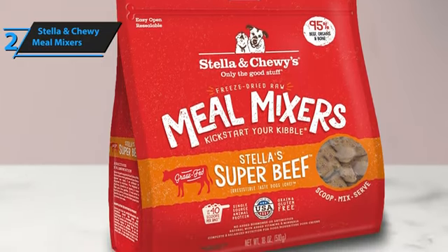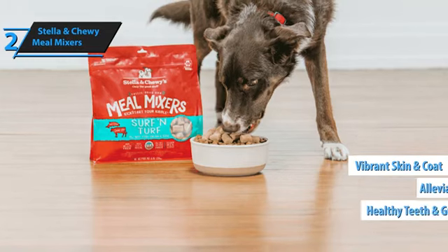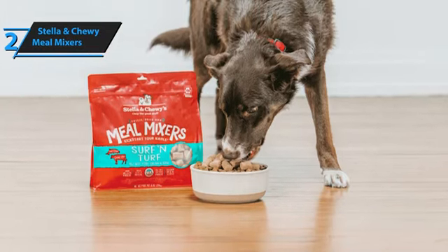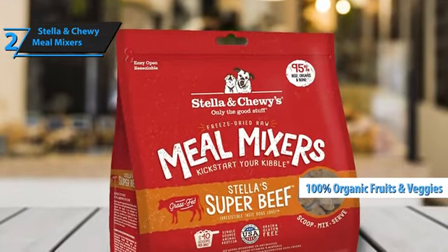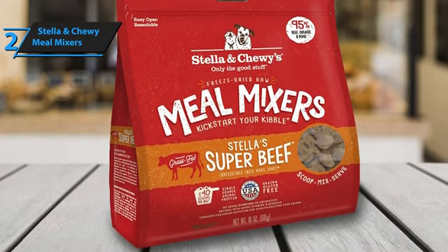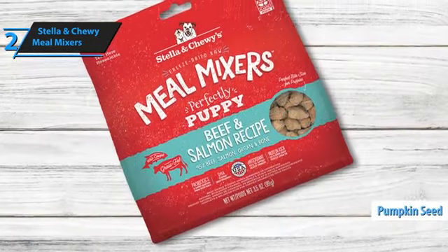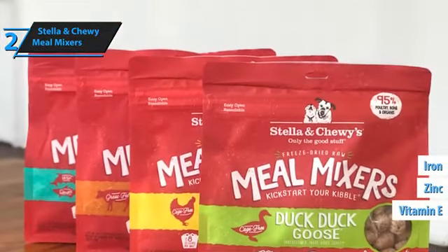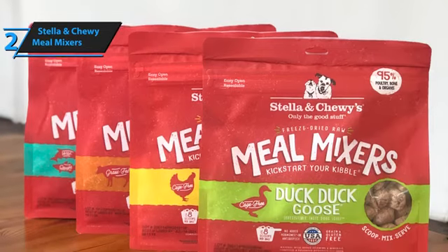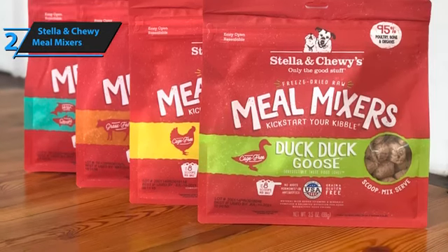The health benefits of switching to Stella & Chewy's Meal Mixers are manifold, including enhanced digestion and appetite, alleviation of allergies, improved skin and coat condition, stronger teeth and gums, boosted stamina and vitality, and a fortified immune system. The primary ingredient in their chicken meal mixer is cage-free chicken, encompassing 95% meat, organs, and bones, complemented by 100% certified organic fruits and vegetables. Among the nutritious ingredients listed are ground chicken inclusive of bones, chicken liver, pumpkin seeds, and an array of organic produce like beets, spinach, broccoli, and blueberry, enriched with essential vitamins and minerals such as zinc, iron, and vitamin E. A critical aspect of Stella & Chewy's preparation process involves freeze-drying, effectively preserving the food's natural nutrients while eliminating bacteria, providing your pet with a pristine, raw, and nutrient-dense food option.